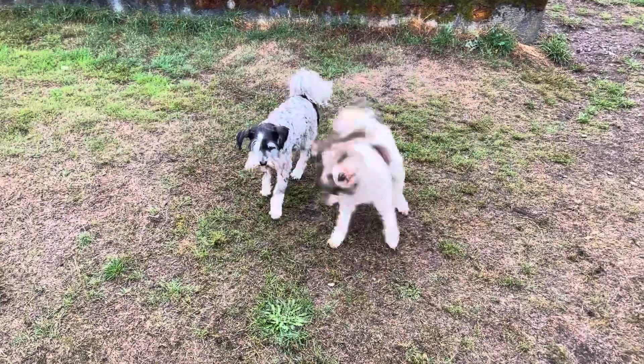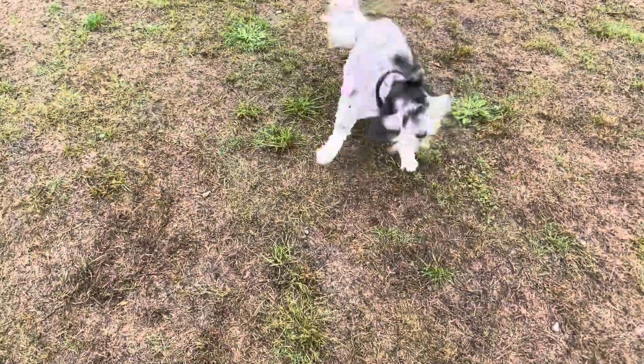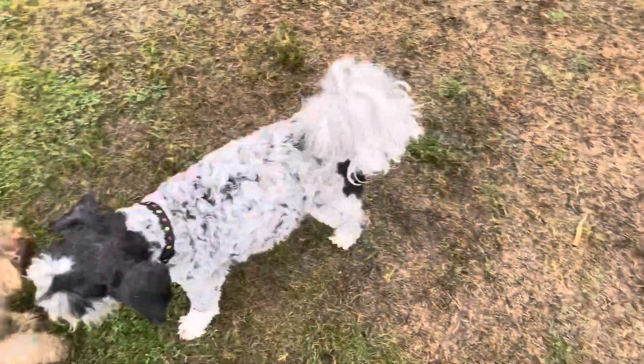Here we are at Island Miniature Schnauzers and we have two boarders out in the ring here. This black and white one — look at the markings on this one. Isn't that gorgeous? Oh my gosh.